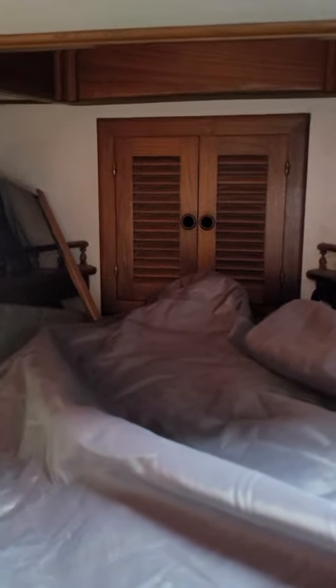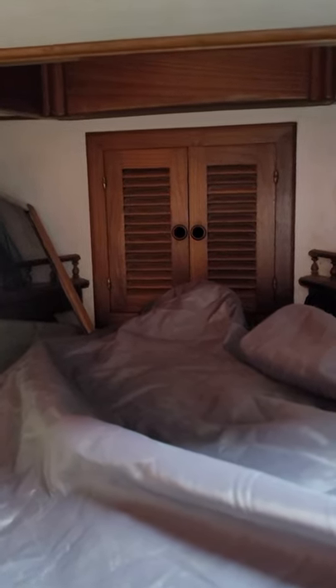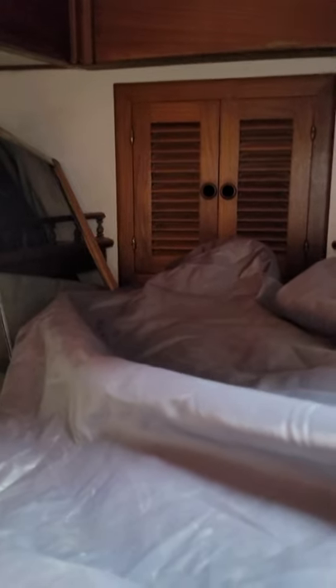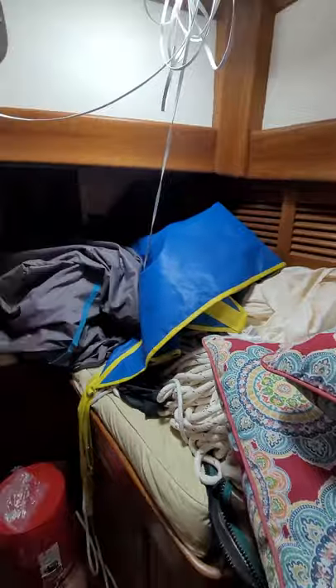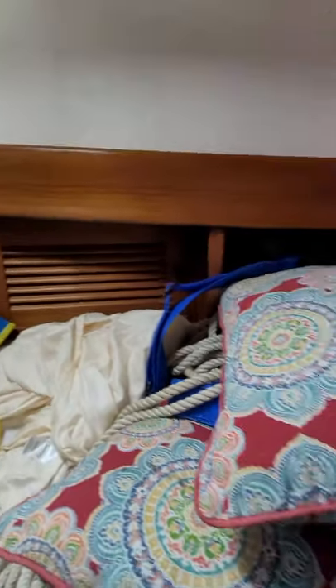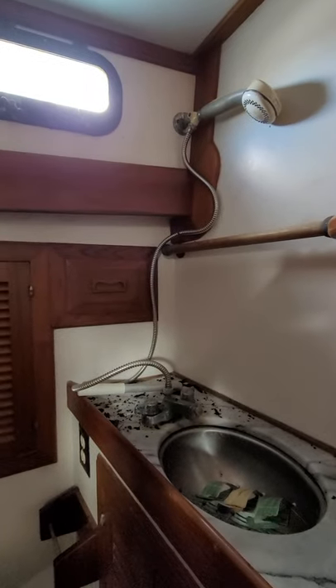Welcome aboard Bob! This is the v-berth and forward cabin. At the moment we've been investigating the chain plates — the bobstay chainplate that's down inside the hull, which we believe is fiberglassed in. We haven't been able to find it yet, so I'd love input from anyone with experience on these bobstay chainplates. The v-berth is a bit full right now, but I just love all the little shelves and the layout of this boat.